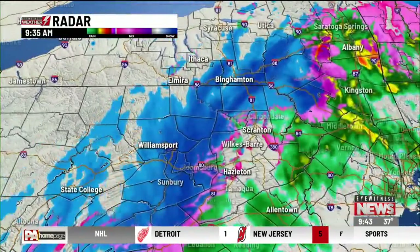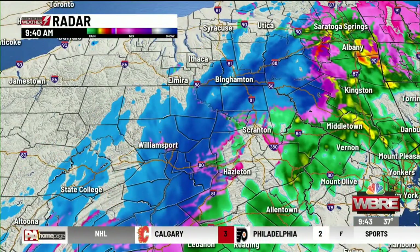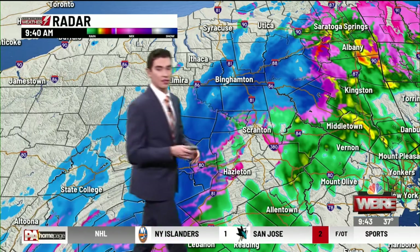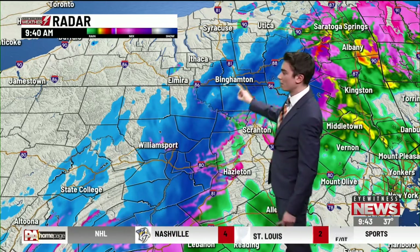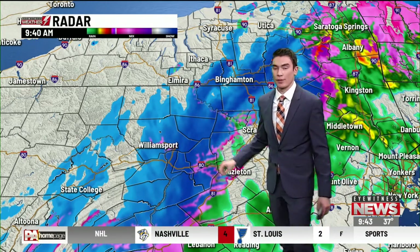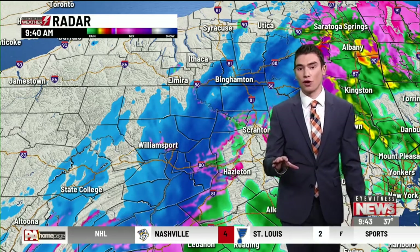And if we zoom out a little bit, you can see that the storm was in central Pennsylvania just about an hour or two ago. Now it's slowly moving towards the Wyoming Valley and we're going to continue to track this over the next few hours as it heads towards the Poconos. You can see indicated by these darker blue shadings where we have some moderate to even heavier snowfall at this point.